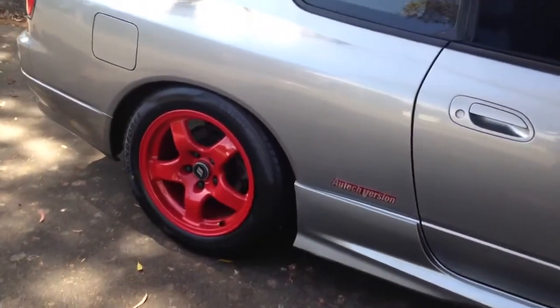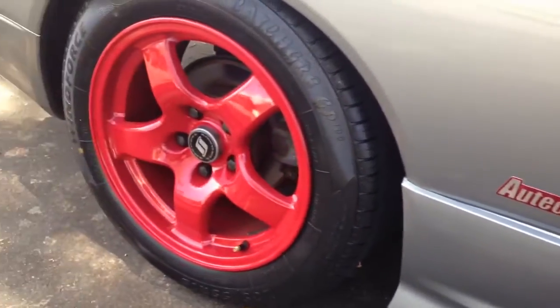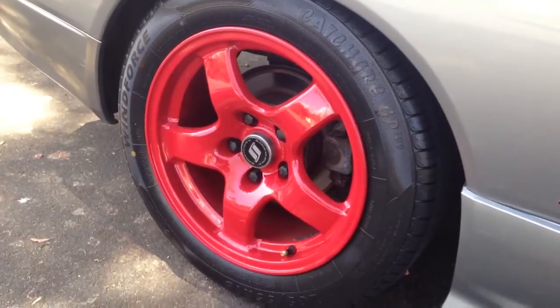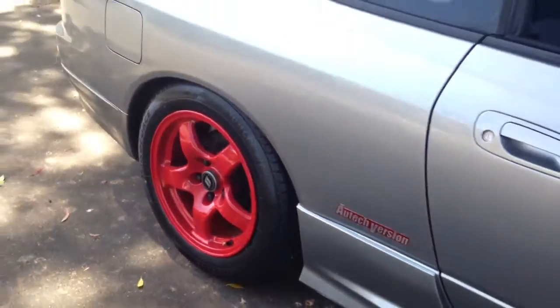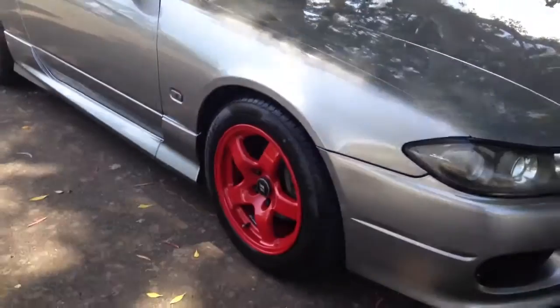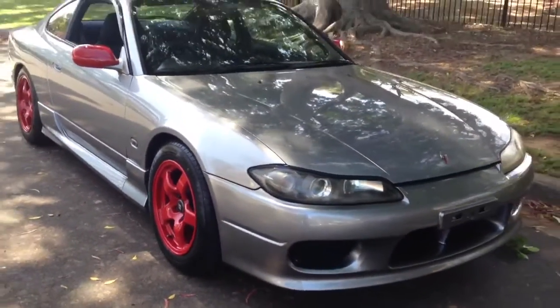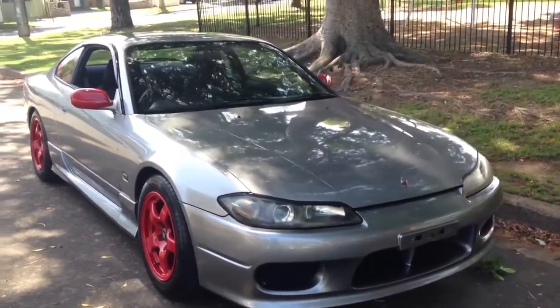Those of you in the know — it's got a special set of wheels on it to match the Autech badging. They've used the same red from the badging. Bit of trivia — you can tell me what those rims are, they're very very sought after. And they are actually OEM Nissan rims. They are really good on this car.